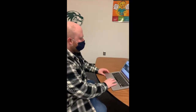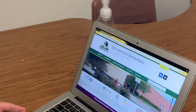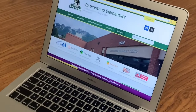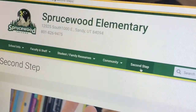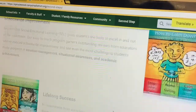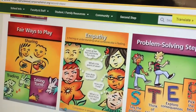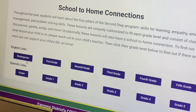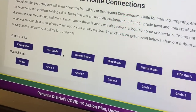Now to our reporter for the story highlights. Mr. Spencer is going to show us how to navigate the Second Step program at home. So I just want to show you the website real fast. If you go to our Sprucewood Elementary website, we have our links for Second Step right here next to Community. You click on that and it gives you some information about what it is. We have our awesome posters, our scope and sequence, and then we have our home connections. We have these in English and in Spanish, and you can find them with the appropriate grade.